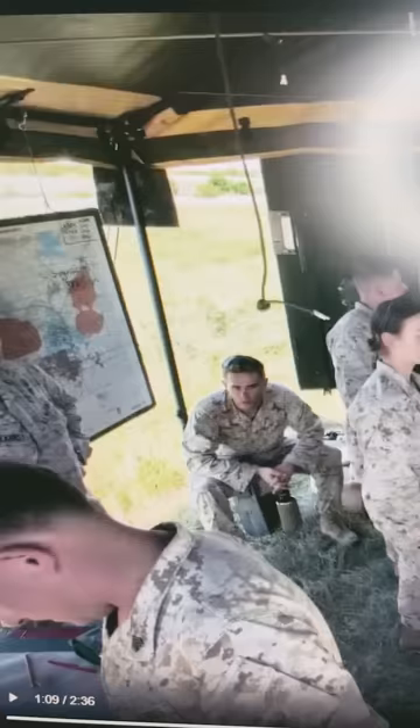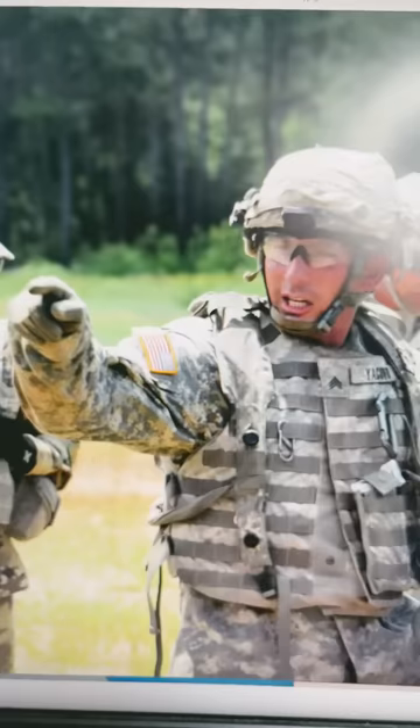Danger close means the rounds will impact within 600 meters of friendly forces, or 750 meters for naval gunnery. This lets the FDC know that the rounds have a chance of impacting friendly troops.